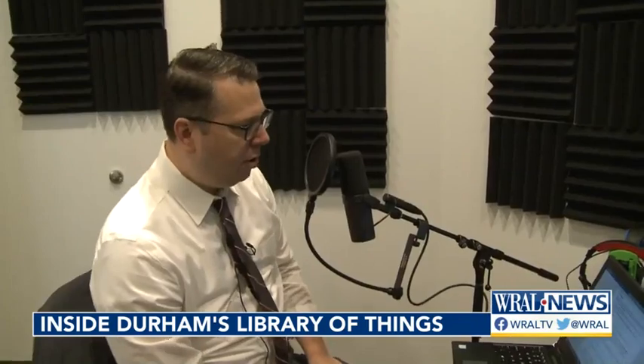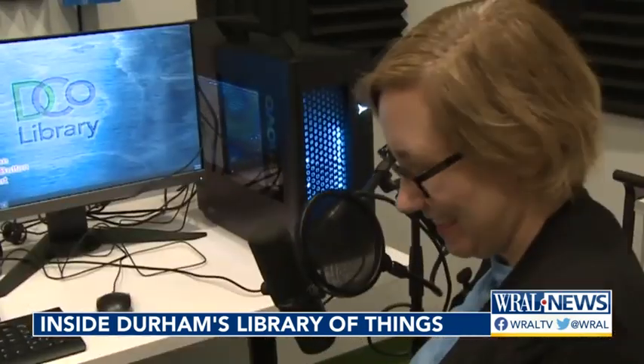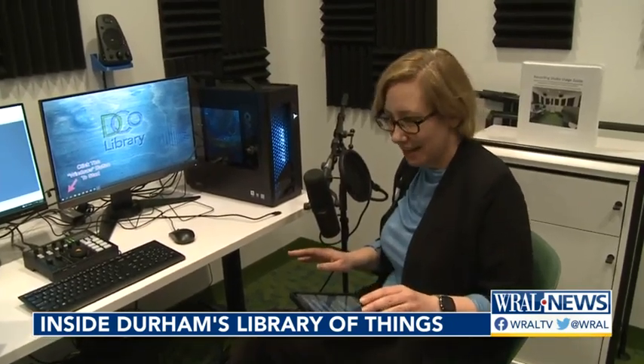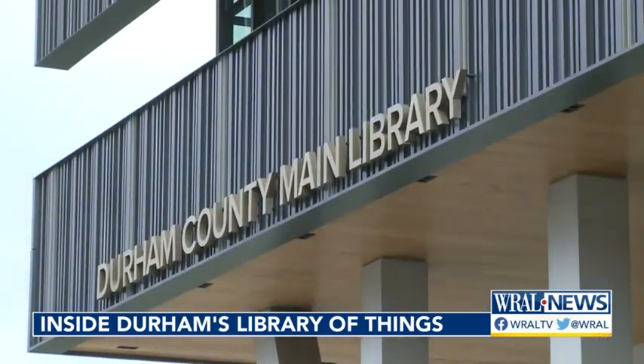Not every library offers space to create your own podcast. But Durham's downtown library does, making a professional recording studio accessible to anyone in the county. For WRAL News, I'm Travis Fain.